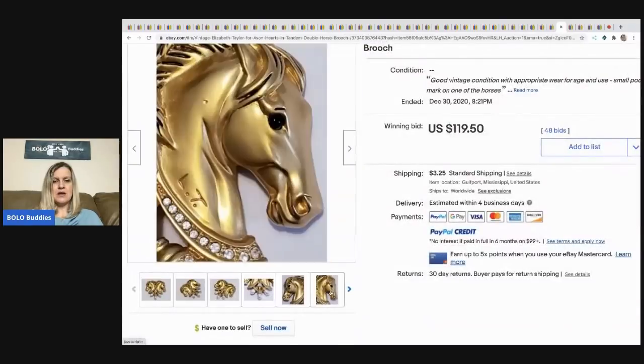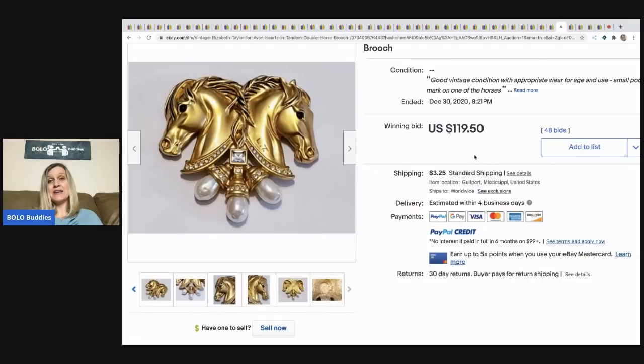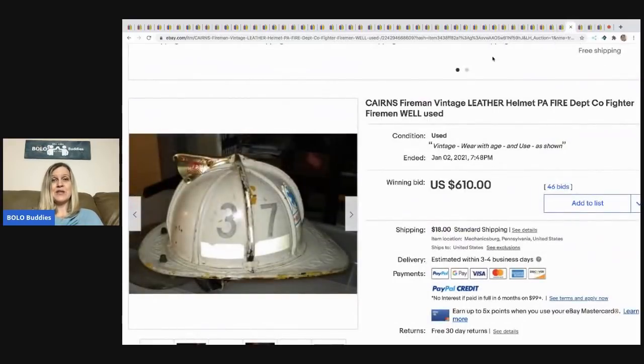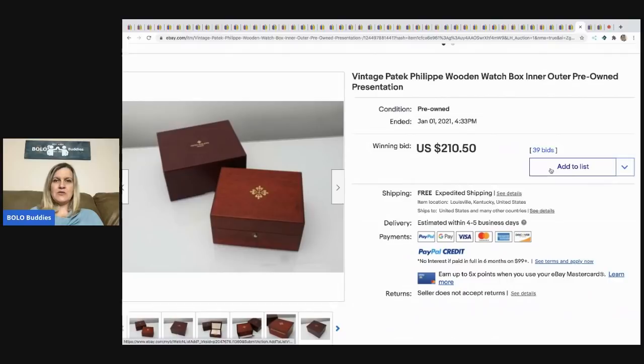This is a vintage Elizabeth Taylor for Avon — you can see it says 'LT' and on the back it says Avon. Sold for $119.50, buyer paid shipping. This is also a vintage fireman's hat — they're not wearing ones like this nowadays, so I'm guessing that's why it's okay to list. Sold for $610, buyer paid shipping.